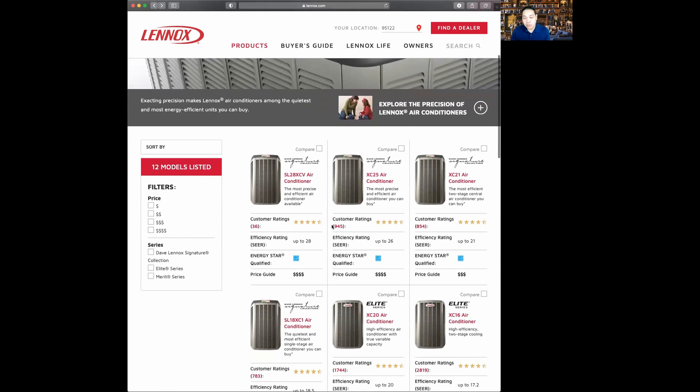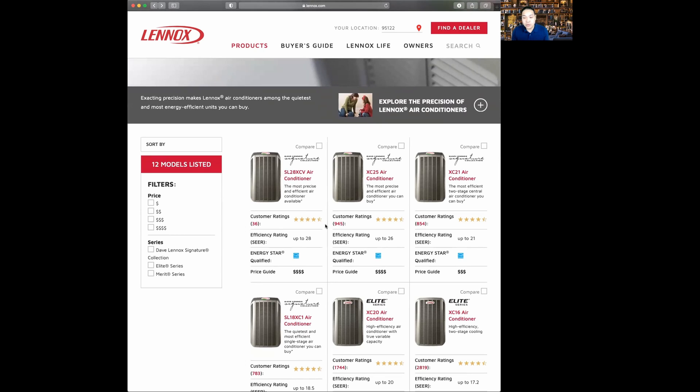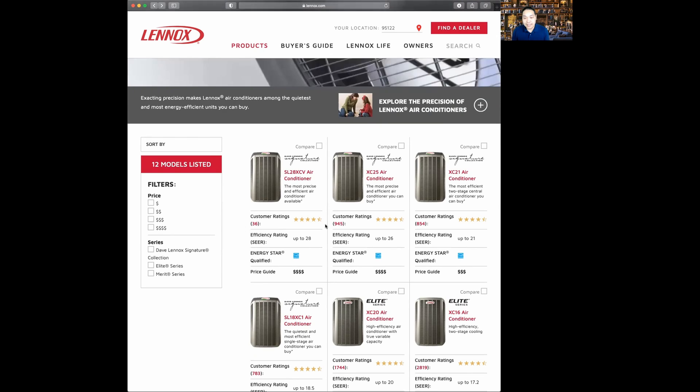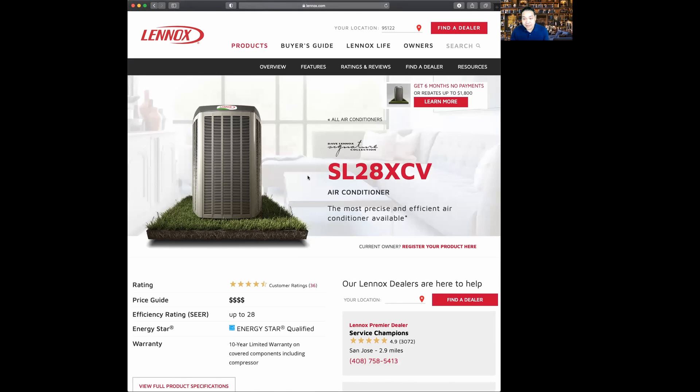Starting in 2021, Lennox improved upon their previous innovation and released the SL28XCV. This is the most expensive and precise air conditioning system you can buy — at 28 SEER with all the technology, this is the top of the line. There is currently no better product in terms of energy efficiency and sound level. This is the best product on the market. If you want the best, this is the one for you.